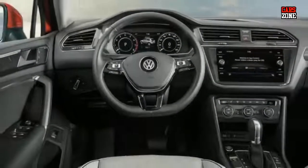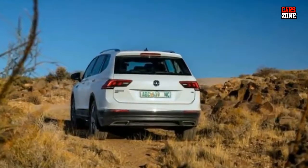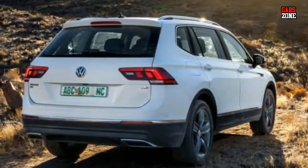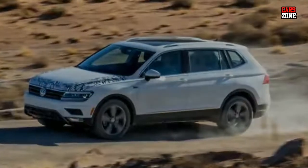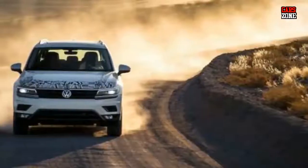Compared to the previous model, this one will be significantly larger, and that brings a lot of benefits. We can now see the third row of seats, and the 2018 VW Tiguan will be a definitely perfect choice for all big families. All fans of Volkswagen and generally of SUVs eagerly await its release date.